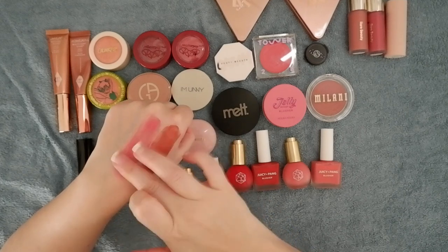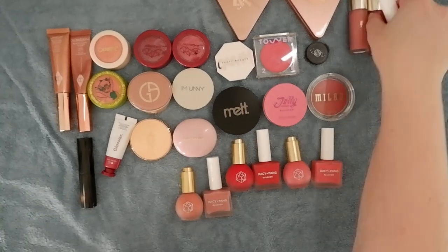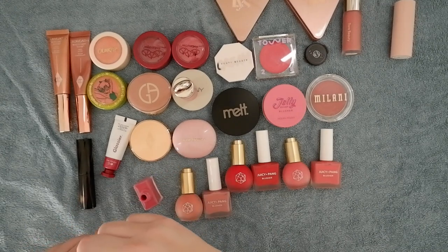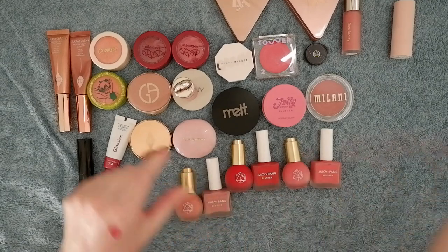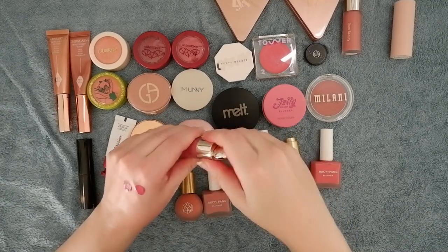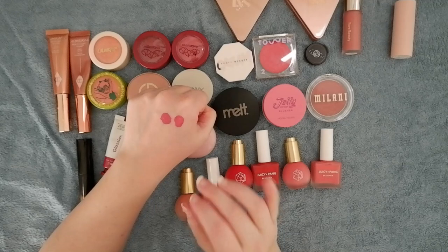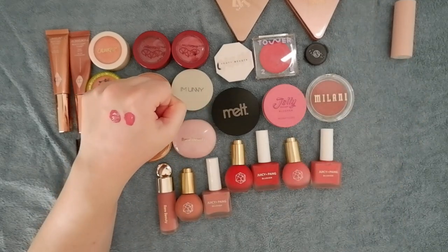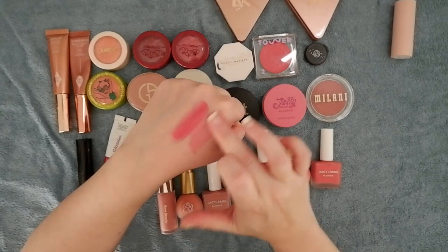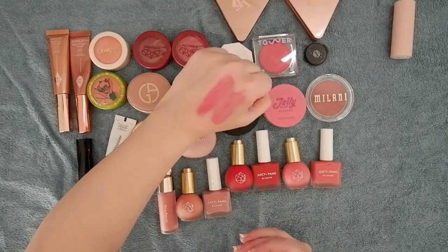Looking at them side by side — aren't these like the same? Maybe I should give these a side-by-side swatch just for comparison, because maybe I don't need to keep both when it gets to declutter time. The Rare Beauty liquid blushes are some of my favorites as well, especially the shade Grace, though it's a little more difficult to use. Grace perhaps has a little more pigment than the Juicy Pang Raspberry, though the Juicy Pang is a bit more sheer — but the shades are pretty much identical.